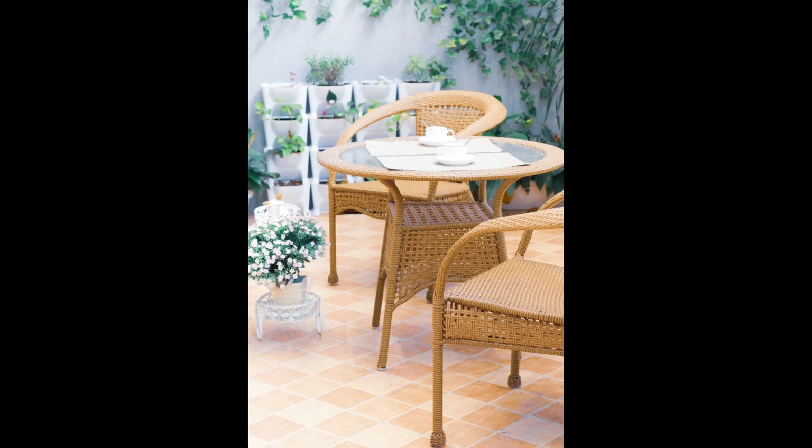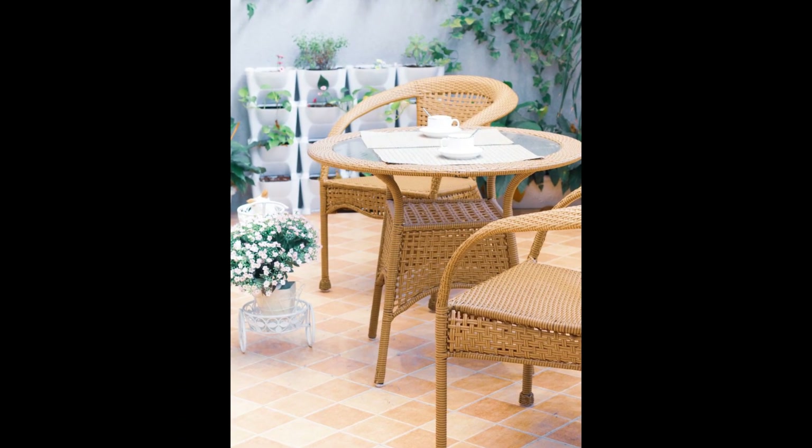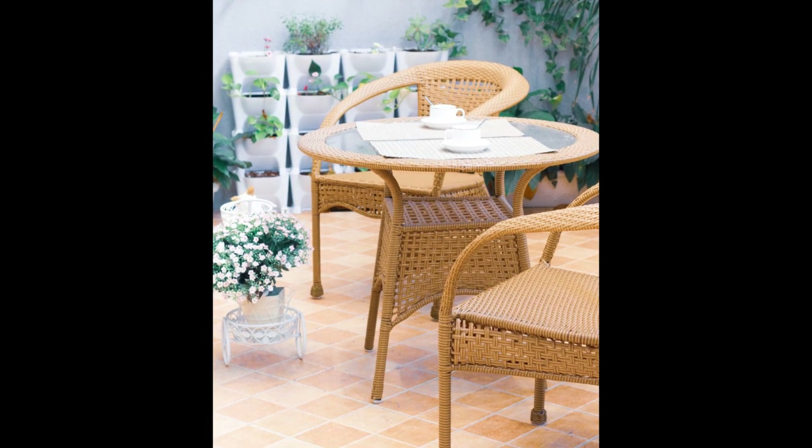If you've had enough of your drab patio flooring, bring your space to life with tiles in a checkered pattern that complements your furnishings.